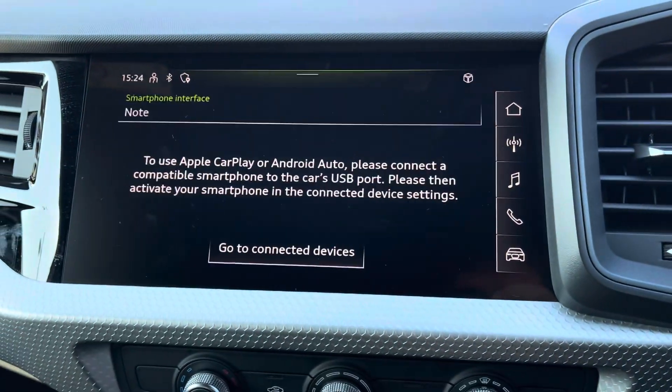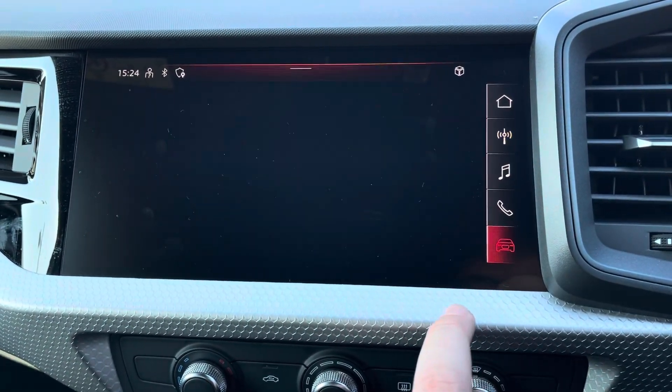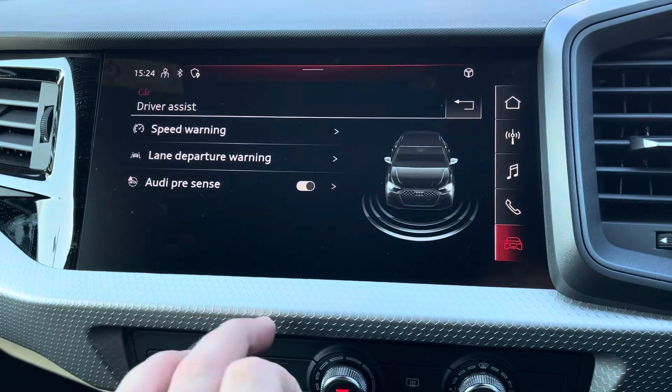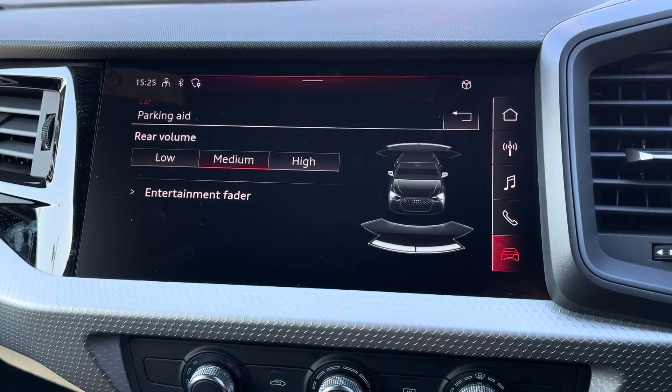From the central touch screen display you can access Apple CarPlay or Android Auto, as well as DAB and FM radio stations, or simply all of your car's settings including the Audi driver select, giving you maximum control over the overall feel and drive of the vehicle and the driver assists.